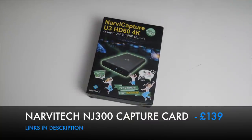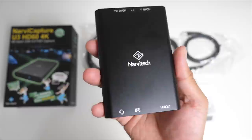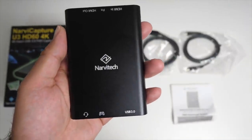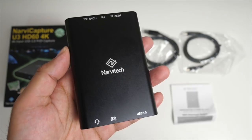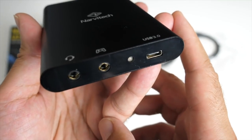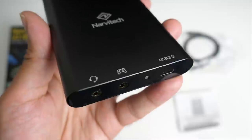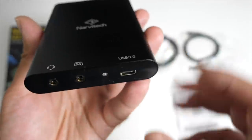Next up we have the Navi Capture U3 HD60 4K — a gaming capture card which supports 4K at 60 frames per second inputs and supports pass-through. It can also capture video at 1080p at 60 frames per second. It supports all the popular apps such as OBS, XSplit, Flash Media Live Encoder and lots more, and it comes bundled with Cyberlink Screen Recorder and Power Director. Looking at the connections: you've got a 3.5mm headphone jack, and right next to it a controller symbol port — also a 3.5mm audio jack — so you can plug this directly to your game controller, be it PlayStation 4 or Xbox One, so your party chats can actually get recorded.